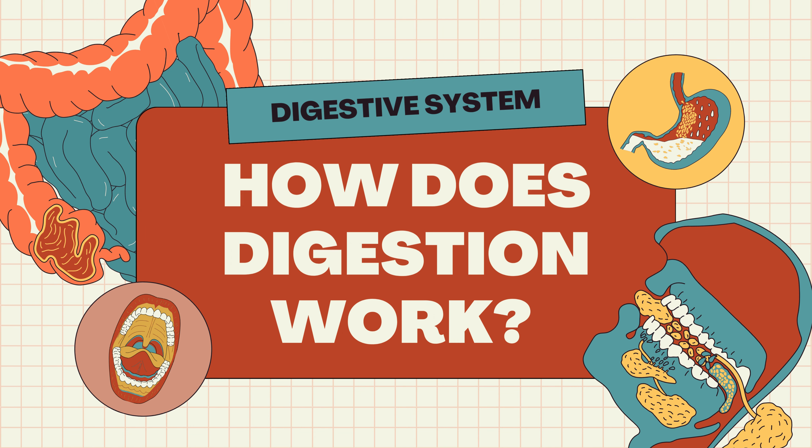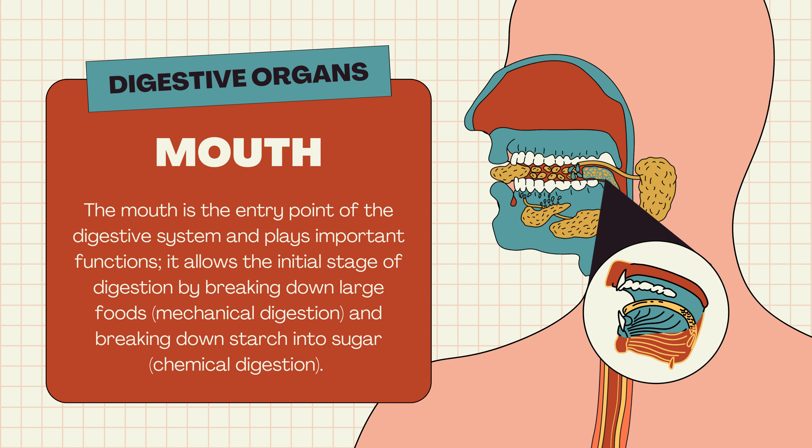Digestive system: How does digestion work? The mouth is the entry point of the digestive system and plays important functions. It allows the initial stage of digestion by breaking down large foods and breaking down starch into sugar.